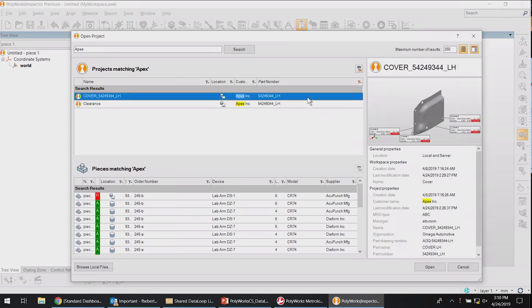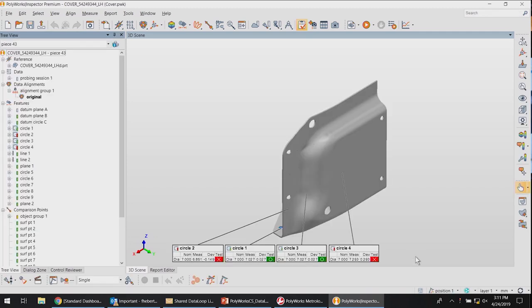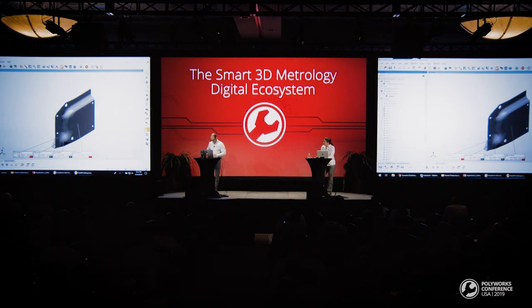I found the project to review. I click Open — the project opens quickly because only the data required for the current operation is transferred; that's what we call minimal data transfer. Without DataLoop, opening this project from a shared drive can take minutes. With DataLoop enabled, it takes seconds, no matter how many pieces are in the project. Brad, please make a control view for circles one through four.